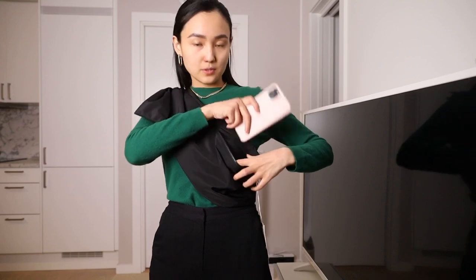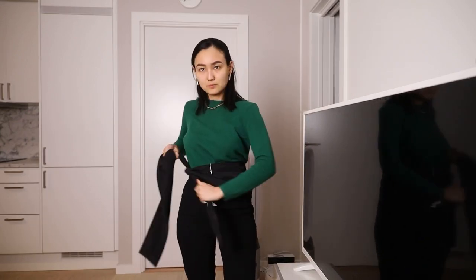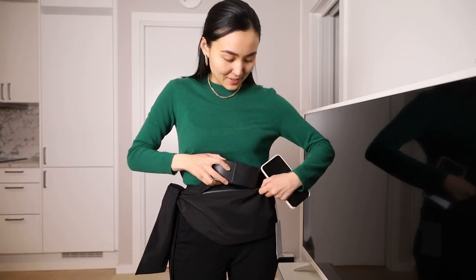Let me take my phone and put it here so you can see. Let's put something bigger inside — probably it was not the best idea to put it on like a belt.